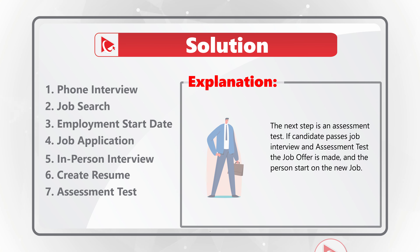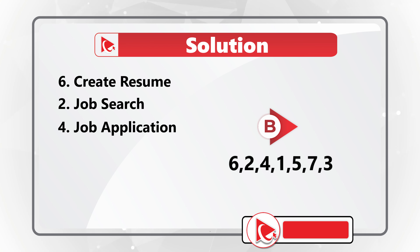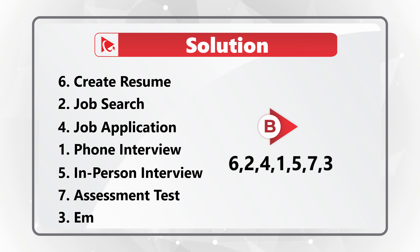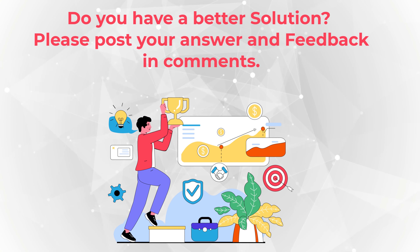If the candidate passes the job interview and the assessment test, a job offer is made and then the person starts on the job. So the correct choice here is Choice B: starting with creating the resume, then doing a job search, applying using a job application, going through the phone and in-person interviews, taking the assessment test, and finally starting the new position.